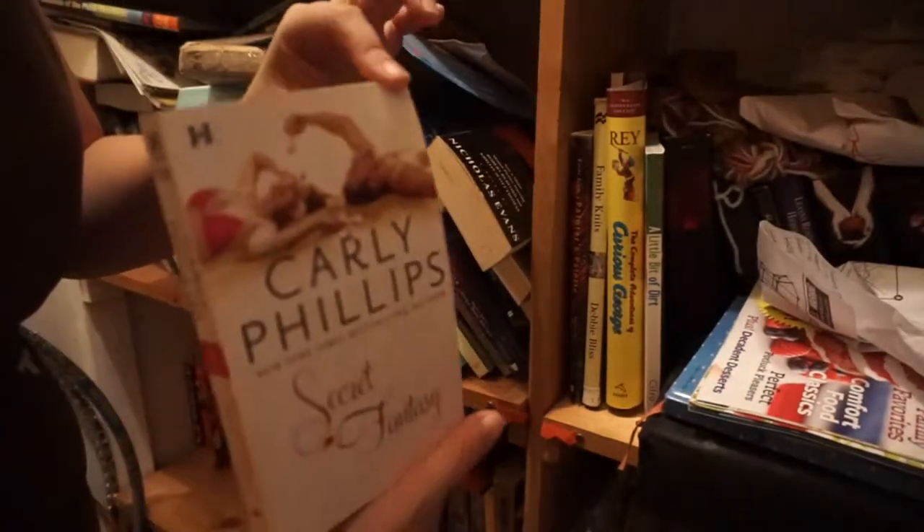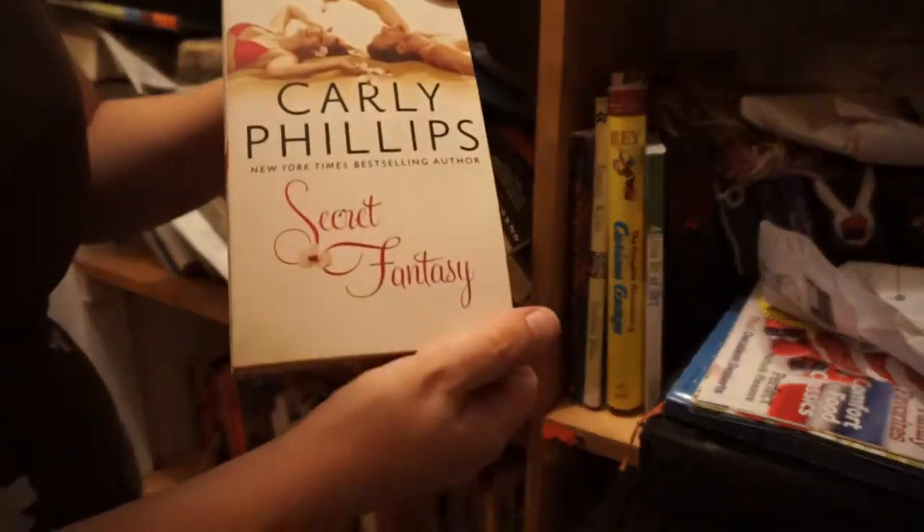This one I haven't read yet — I'm going to read it. I read this one, it was good — Carly Phillips, Secret Fantasy — going ahead and donating that one. The Horse Whisperer — I do want to read this one eventually. Poetry — always a good thing to keep.